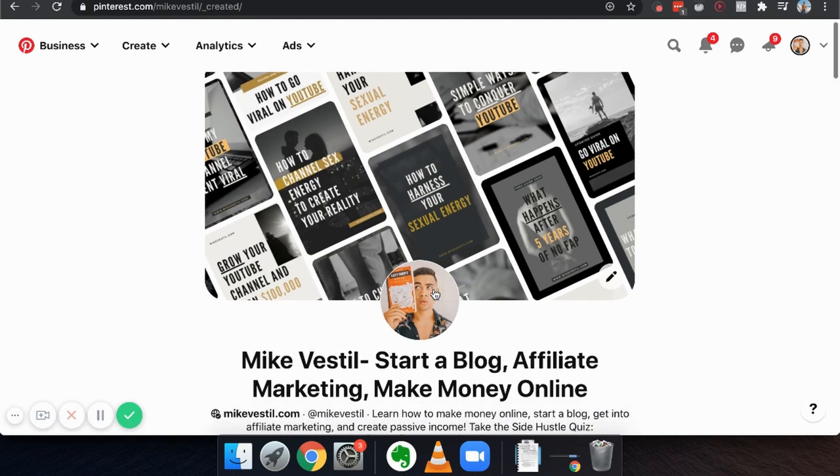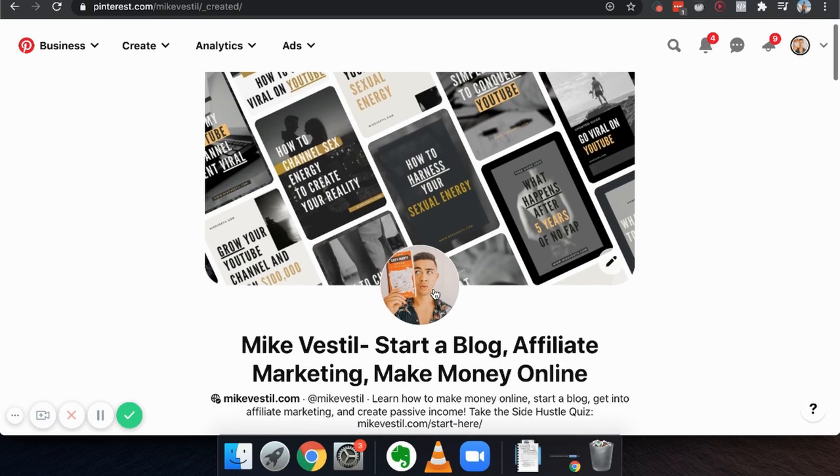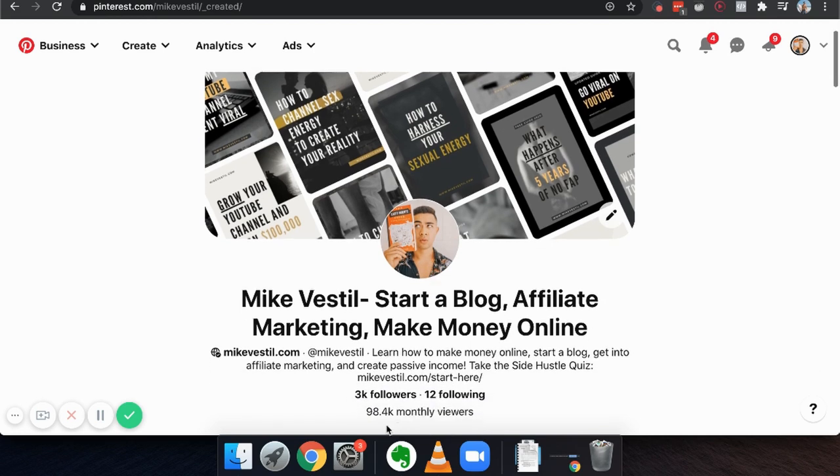The second step is starting a Pinterest account. If you looked at one of our previous vlogs, in the middle of the day we got a $1,000 affiliate sale that came in from my Pinterest account. This gets 100,000 monthly viewers — maybe I should actually start focusing on Pinterest more than my YouTube channel. It's free to get started, and I just started pinning a bunch of things I was interested in — the moment I started doing that, I started getting money on the side.